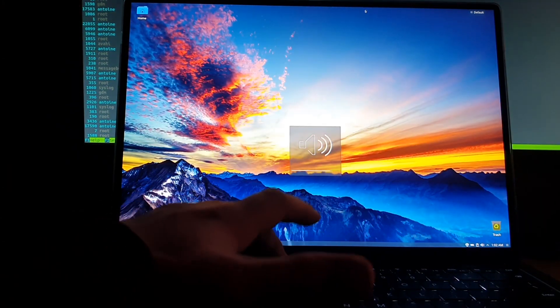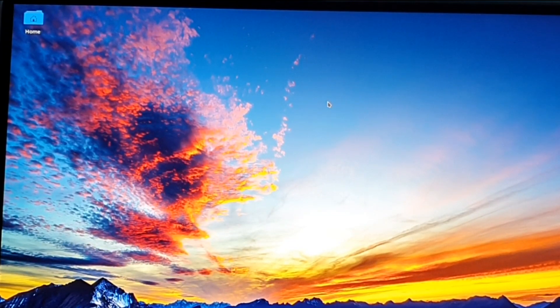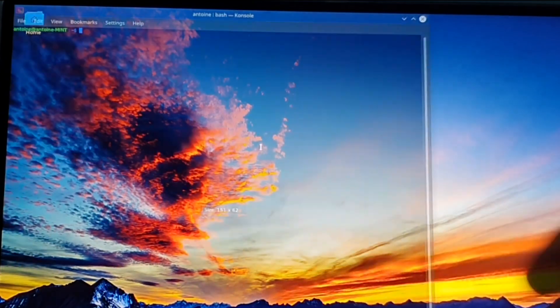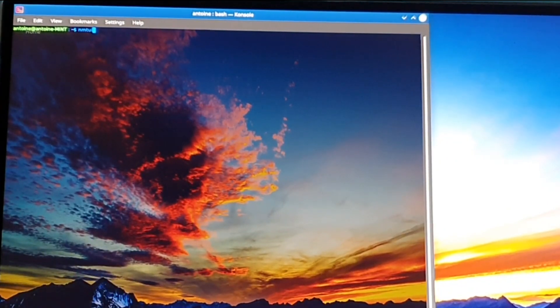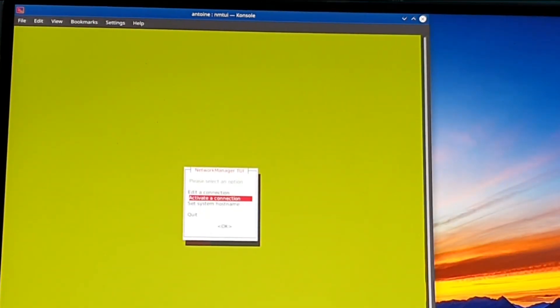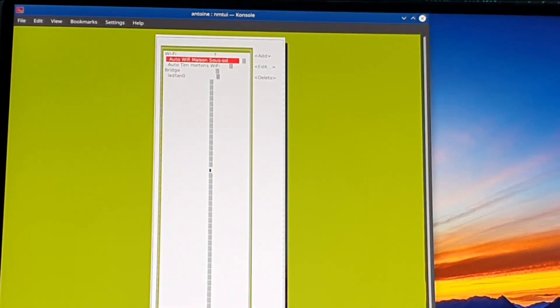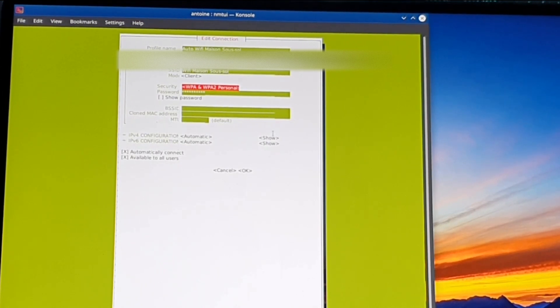With KDE Plasma there was no UI to connect to the Wi-Fi network by default, so you'll have to either install some third-party software or just use the command line, which is fine but might be a little more complex for standard users. You can still set up your Wi-Fi connection, however you will have to use the command line.